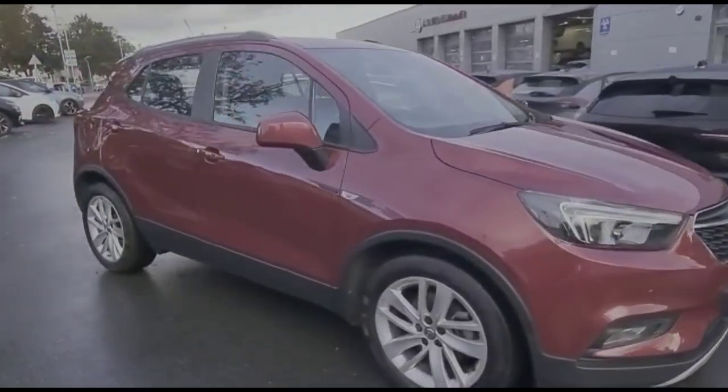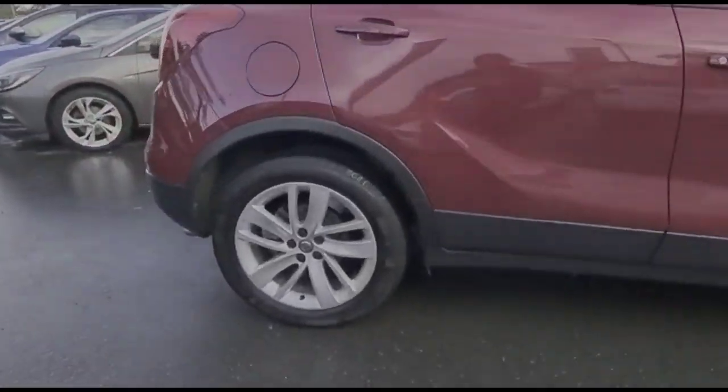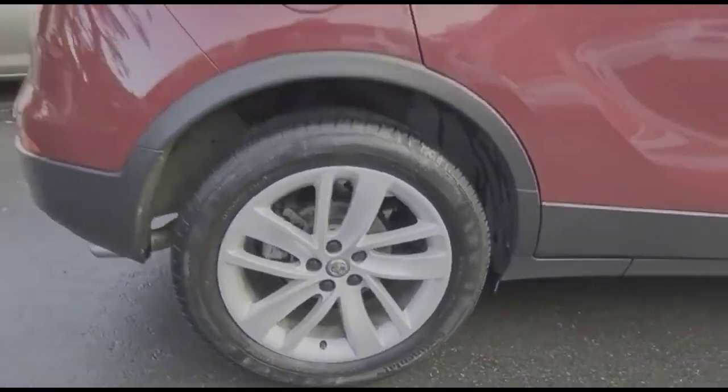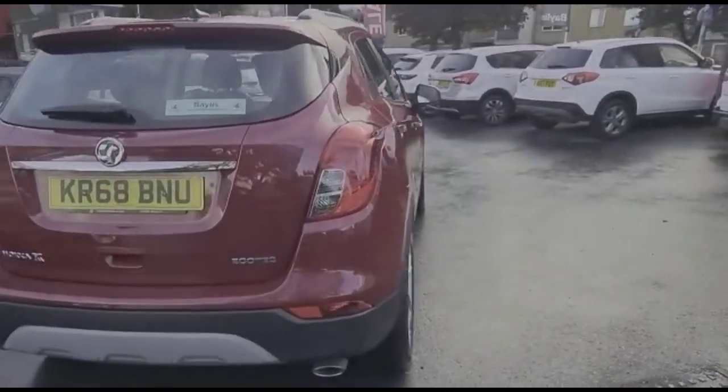Hello and welcome to Bayless Vauxhall. Today we're viewing a Vauxhall Mokka X 1.4 Turbo Design Nav. This vehicle has covered 20,711 miles and its finish is in red. It also comes with a Bayless warranty with the option to extend it to up to 36 months.